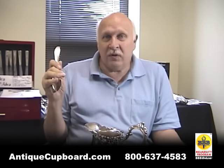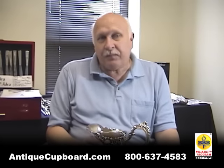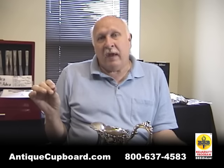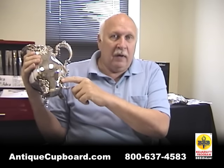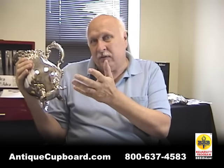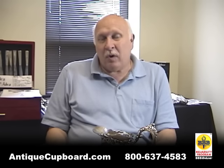Now let's talk about hollowware — things like a pitcher, a tray, or a tea set. There are again two types: one is made in connection with a flatware pattern and might have some value. For example, this water pitcher is the Grand Baroque pattern — there's a sterling version, and they also made silver-plated hollowware to go with it. A pitcher like this we bought at the shop for $25, which is not bad for silver plate. Most hollowware, however, is not part of a pattern.